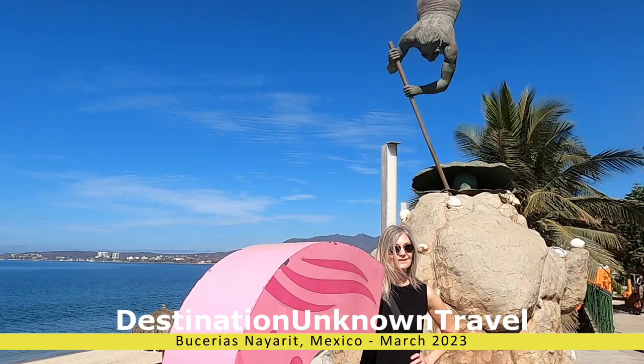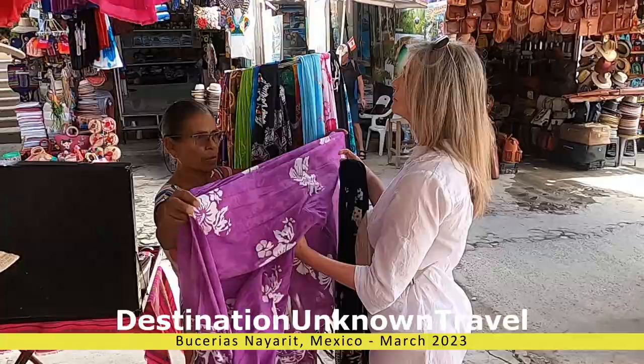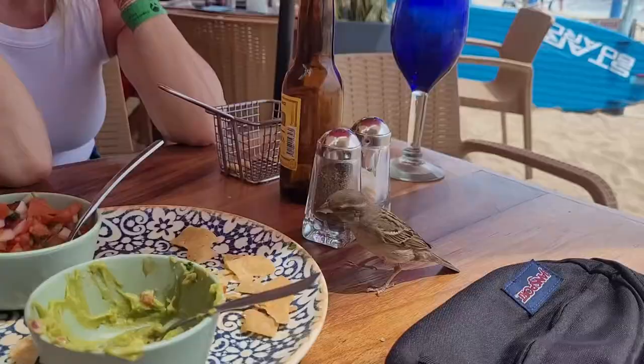Hola amigos, welcome to Destination Unknown Travel. Today I'm going to focus on Bucerías itself, and that's going to include restaurants, bars, groceries, sites and tourist attractions. This is not meant to be the be-all and end-all of what Bucerías has to offer, but does cover what we did specifically and things that we would have done differently.